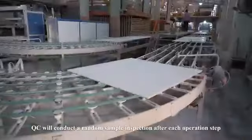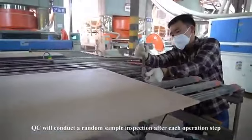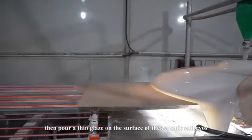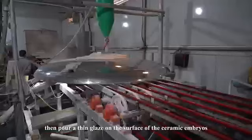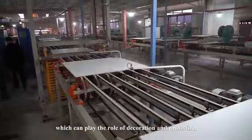QC conducts a random sample inspection after each operation step to ensure quality. A thin glaze is then poured on the surface of the ceramic embryos, which plays the role of decoration and protection.